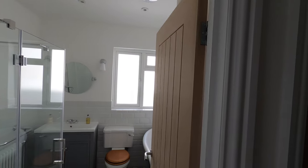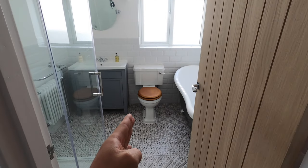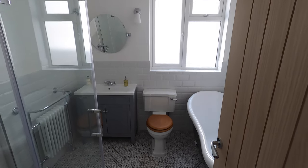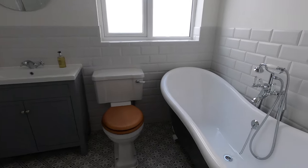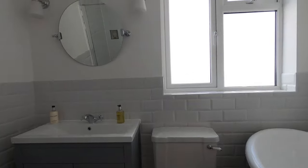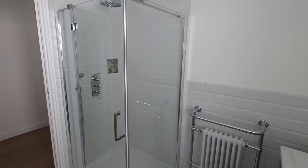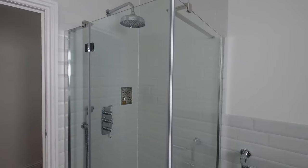For those of you that have followed the series, this used to be a 50% bathroom here and a separate toilet in that room, so there was no toilet in this room. We knocked down the wall in between and installed this. It's only a small main bathroom, around three meters by two meters, but as it's a bungalow we have quite a nice height which always feels nice.